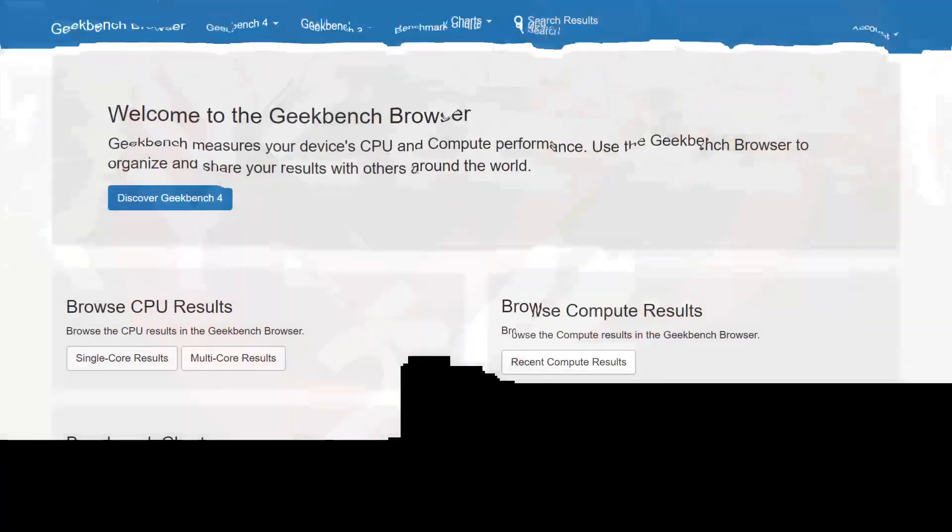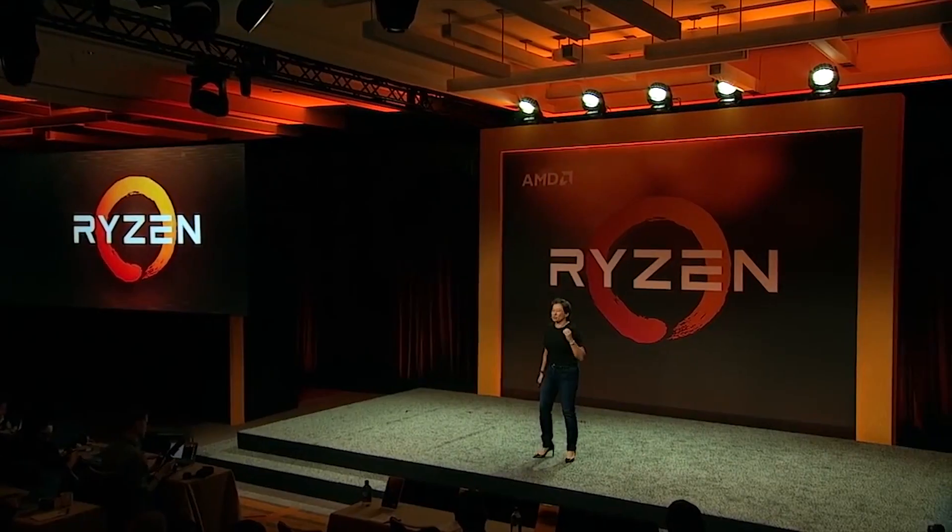AMD's second gen Ryzen has been spotted in the Geekbench database. Could AMD pull another 2017 this year?